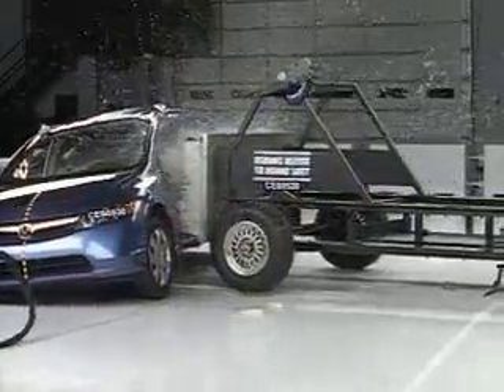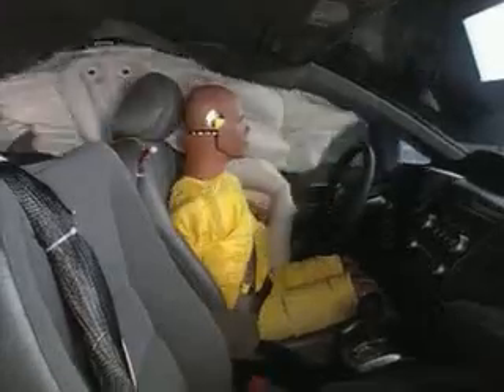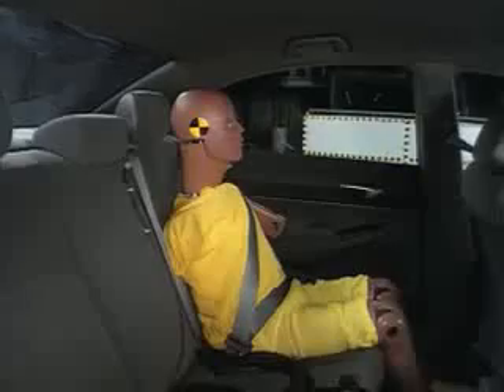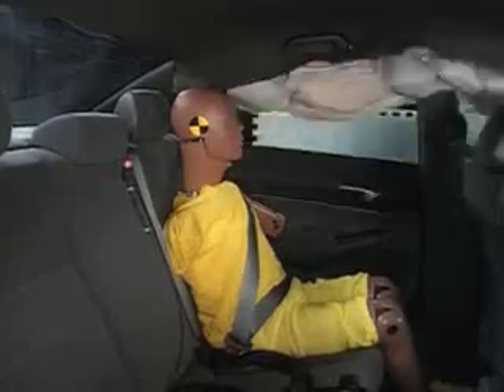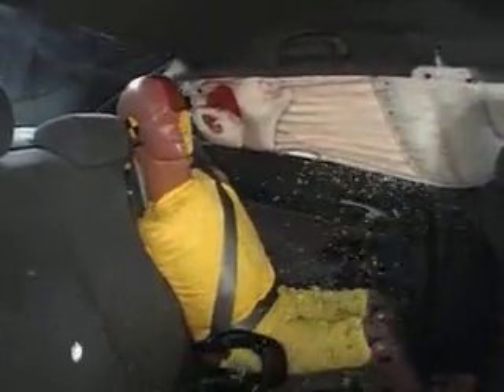But there are some problems. Although the dummy's head is protected by the side curtain airbag, measurements taken from the dummy indicate rib fractures would be possible. The rear passenger does better — the airbag protects its head, and the torso and pelvis have a low risk of injury.